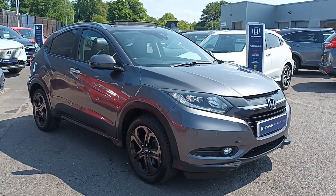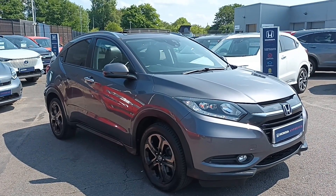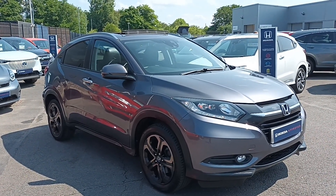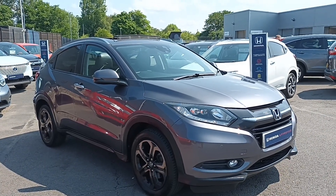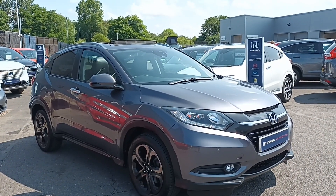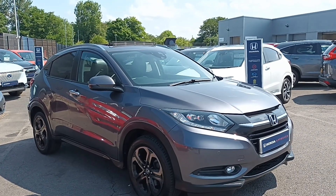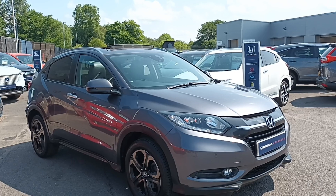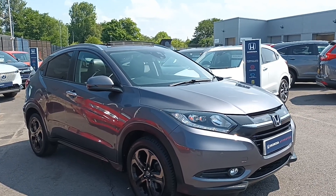Hi everyone, welcome to South Park Honda. I'm Tom the Internet Specialist and the next car on our list is this fantastic Honda HR-V 1.5 petrol EX in modern steel. It's a fantastic looking car with plenty of key features which I'll go through with you today. If you want any more information or a more personalised video, please don't hesitate to contact our sales team on 0174 500 501. So let's take you around the car.